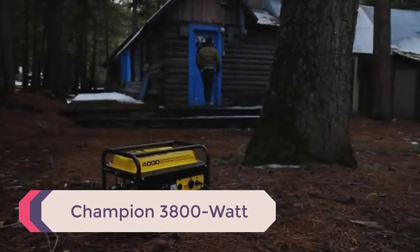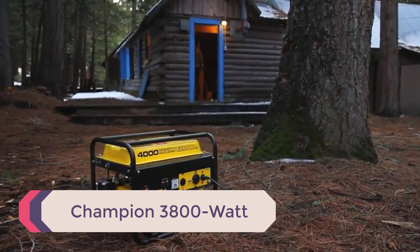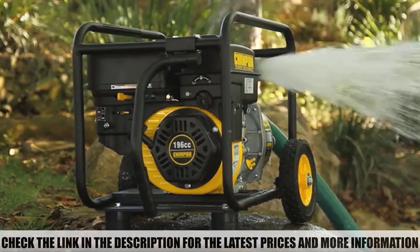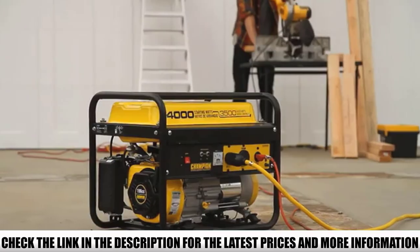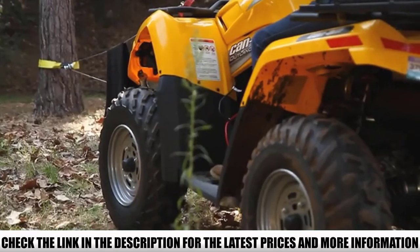Number 1: Champion 3800W. I've tested the Champion 3100 before, and it proved to be a premium-quality generator for my needs. Here I have its older brother, the Champion 3800 — a much more powerful campsite generator. Compared to the other model, the Champion 3800 supports dual-fuel, gasoline and propane, and has my favorite start type: electric.